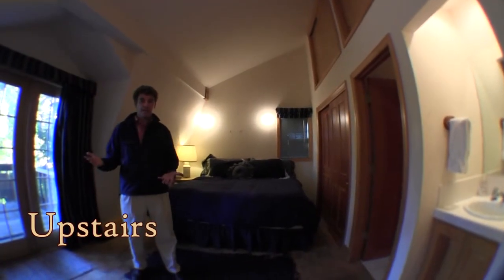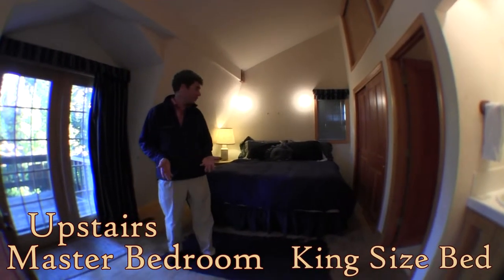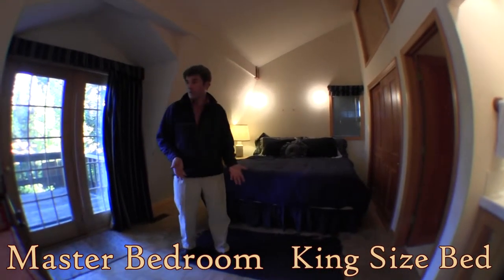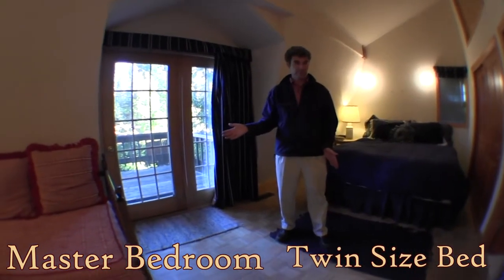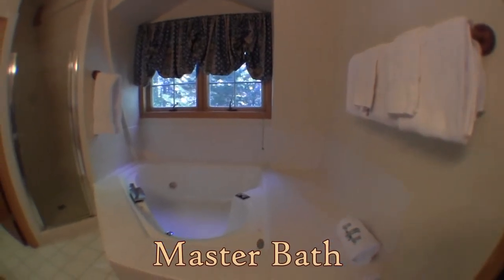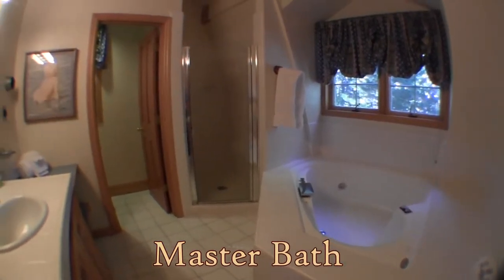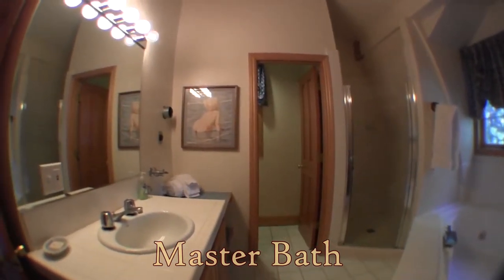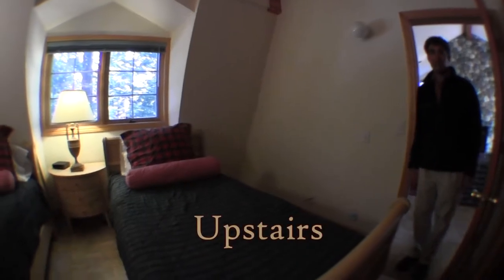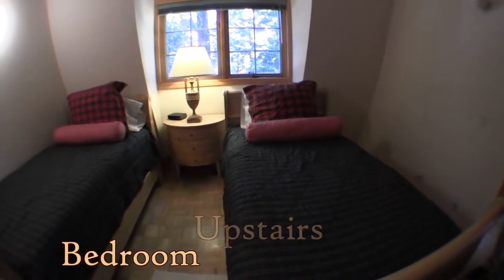This is the upstairs master guest bedroom over the garage. We have a king-size bed and also a little twin-size bed, so this room sleeps three. There is an attached bathroom in this room. And the last bedroom of the home, upstairs in the north wing, has two twin-size beds.